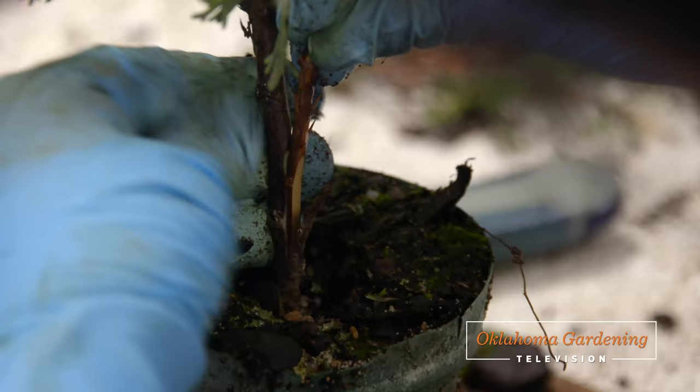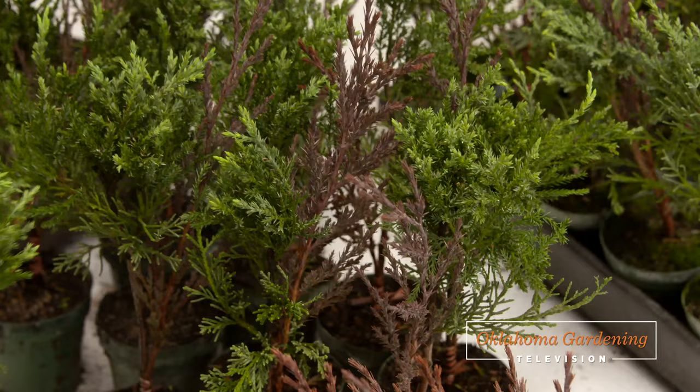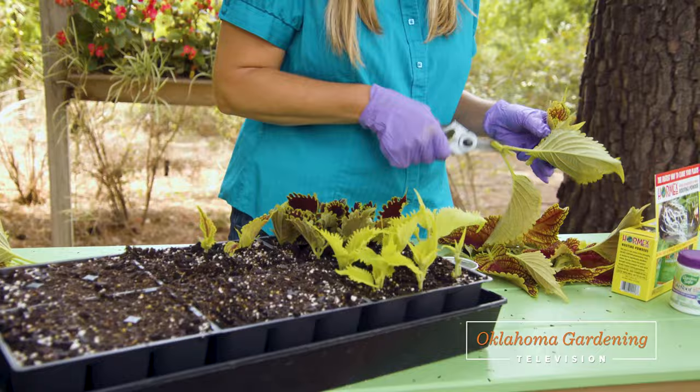Today, the best of Oklahoma gardening is populated with propagation. We travel to the Greenleaf Nursery Company in Park Hill, Oklahoma to see how they create acres of trees through grafting. Host Casey Hinch propagates tender perennials, and we overwinter coleus through stem cuttings.